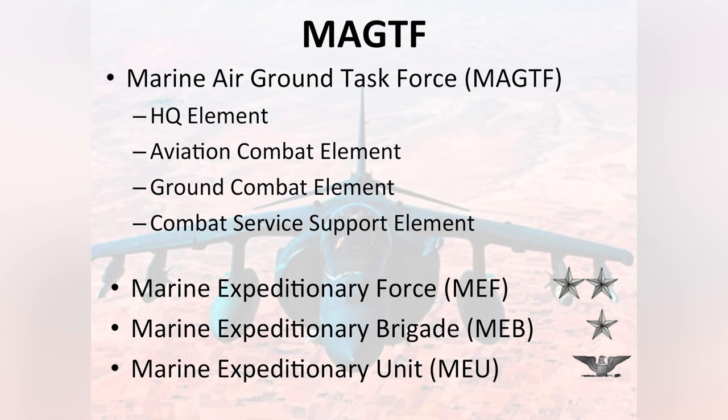The next larger size is a Marine Expeditionary Brigade commanded by a one-star general. The Marine Expeditionary Force is commanded by a two-star general and will have an entire air wing available to support its mission. A Marine Expeditionary Unit has an aviation combat unit comprised of a V-22 squadron with augmented aircraft from a Harrier, AH-1 Zulu, UH-1 Yankee, and CH-53 aircraft.